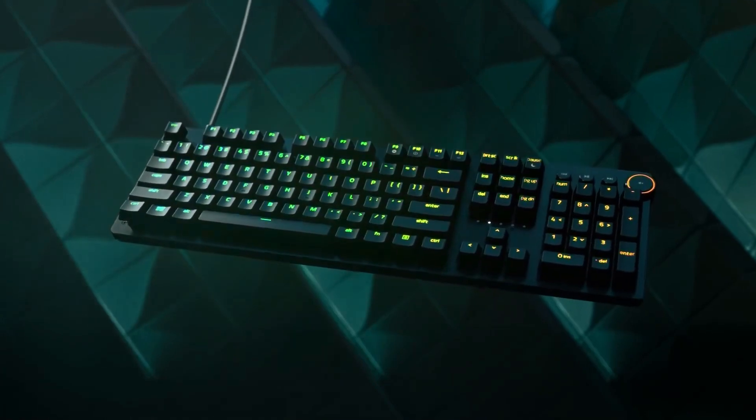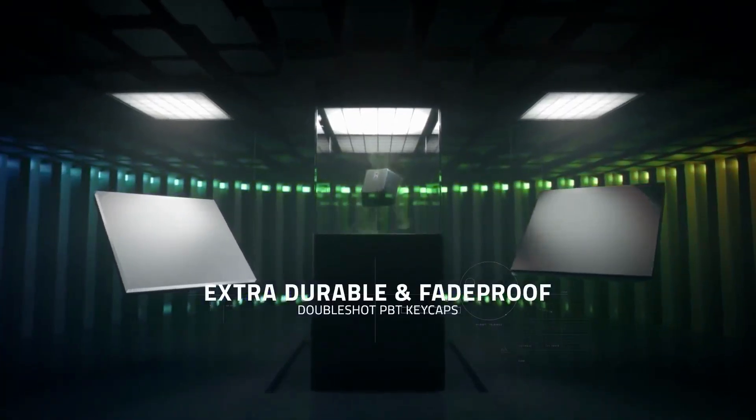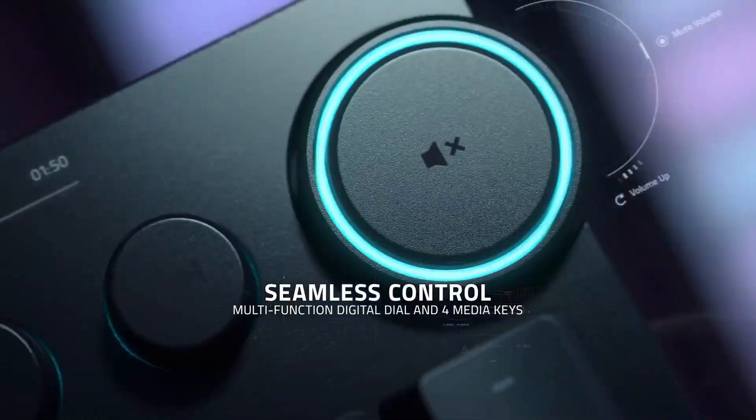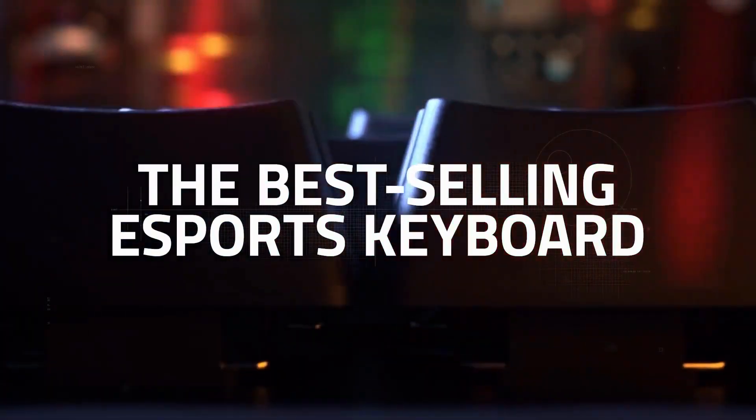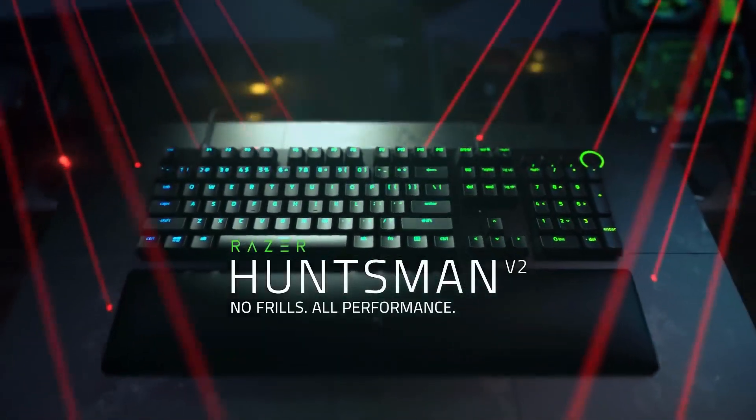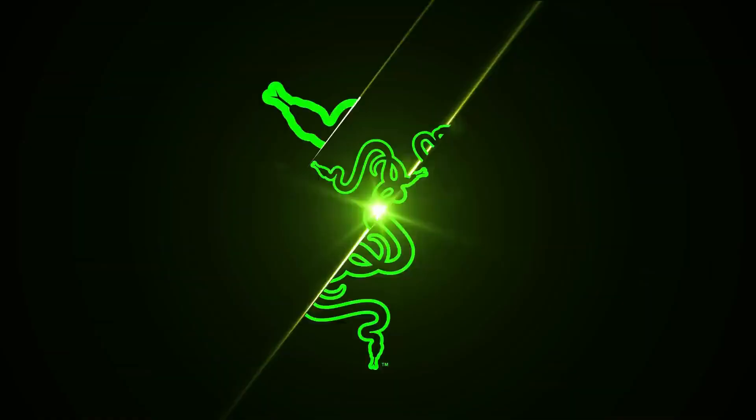From lightning-fast gaming laptops to rugged and reliable Razer Basilisk Ultimate Gaming Mice, Razer wants gamers to have a great experience wherever they play. The Razer Huntsman V2 Analog Gaming Keyboard is one of Razer's best keyboards to date and is packed with features that are sure to appeal to the most avid PC gamer.